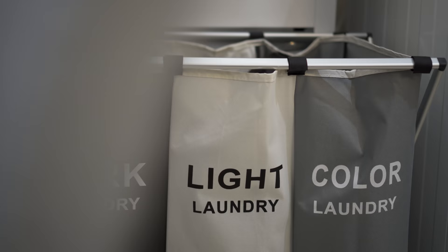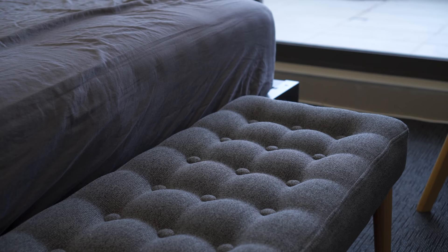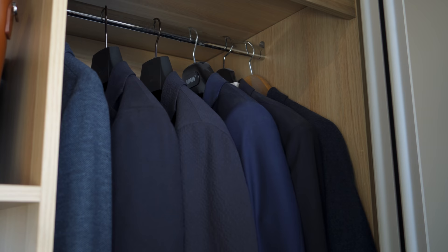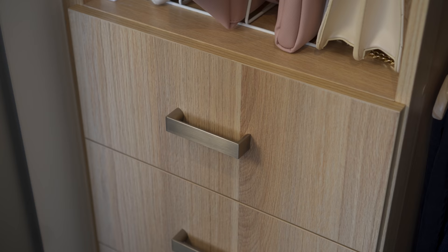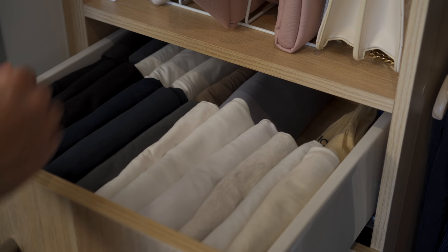Nothing is worse than seeing dirty clothes in places where they shouldn't be. Get a laundry hamper and avoid leaving dirty clothes all over the place. A basket is also great to gather clean laundry in one place. Organize your clothes into categories to make getting ready in the morning a more pleasant experience. You can use the KonMari method to save space while being able to see everything at a glance.